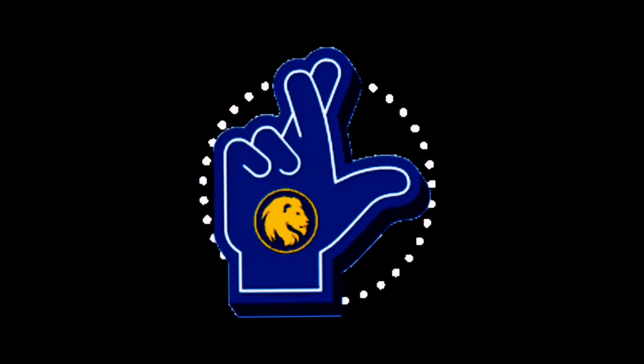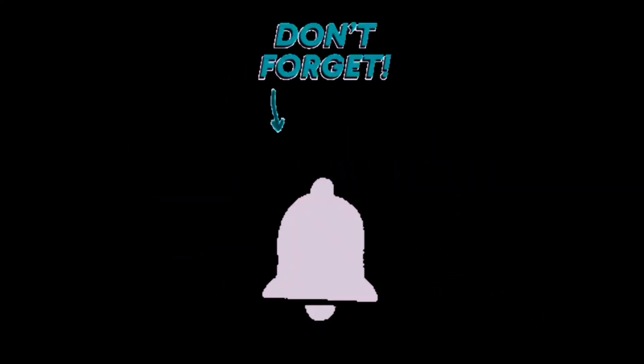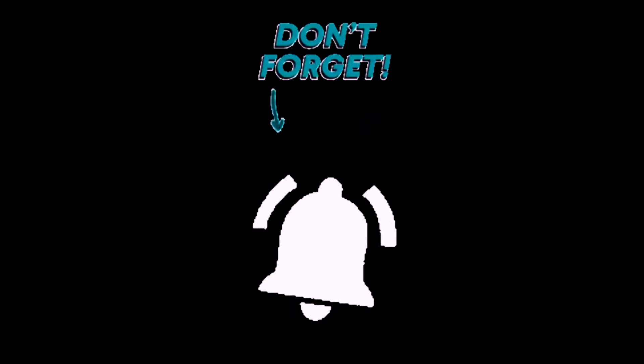Hope you liked this video. Please like, share, subscribe, and don't forget to press the bell icon. Thanks for watching and keep smiling. Bye, thank you.